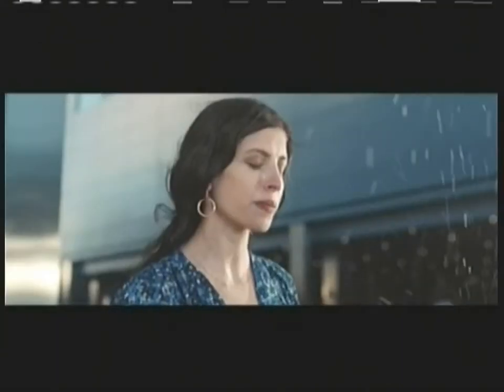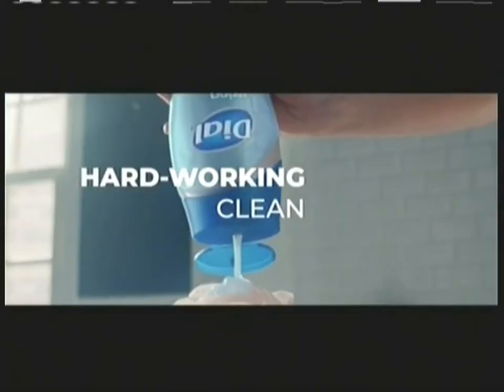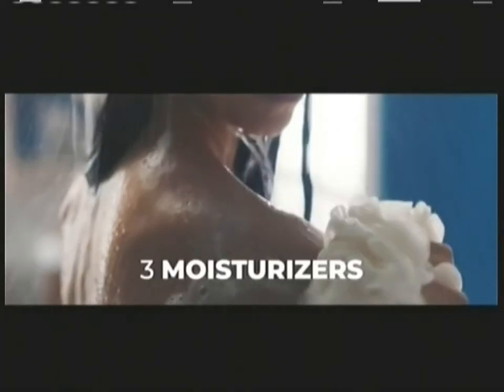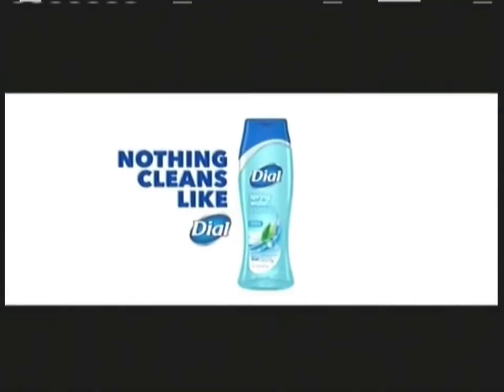Be ready for whatever life throws your way. Only Dial provides a hard working clean, but is gentle to skin with a skin smart complex and three moisturizers to leave your skin feeling fresh and healthy. Nothing cleans like Dial.